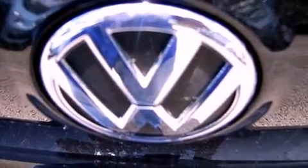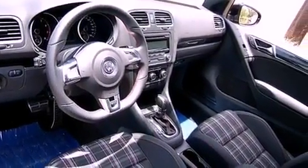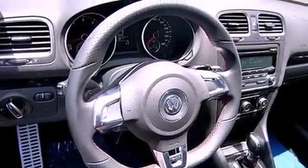An anti-lock braking system, side curtain airbags, air conditioning, cruise control, and heated seats can warm you up in seconds, keeping you and your passengers comfortable the whole trip.